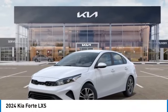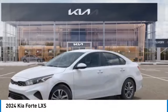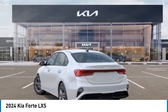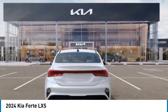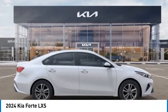Stop by and take a look at the 2024 Forte. If you're looking for a trendy and feature-laden compact sedan, the Kia Forte is for you. It offers an exceptional combination of innovative design, high-quality engineering, and outstanding value. This vehicle has less than 100 miles.